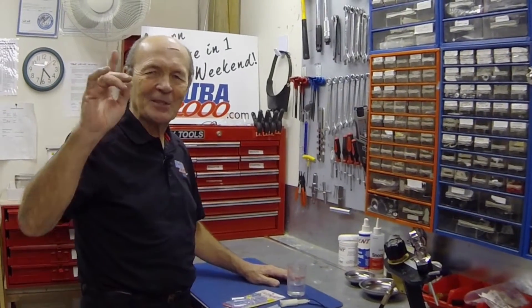Hi divers, Alec Pearce, SCUBA2000, another tech tip. A couple of ideas, some thoughts, some suggestions that might make your diving a little easier, a little more fun, and maybe safer too.